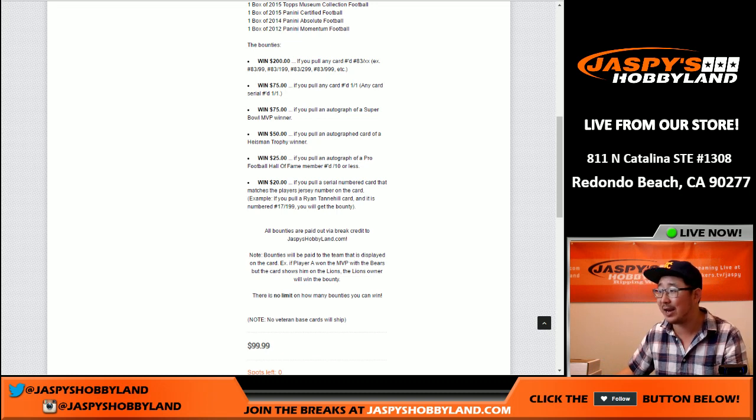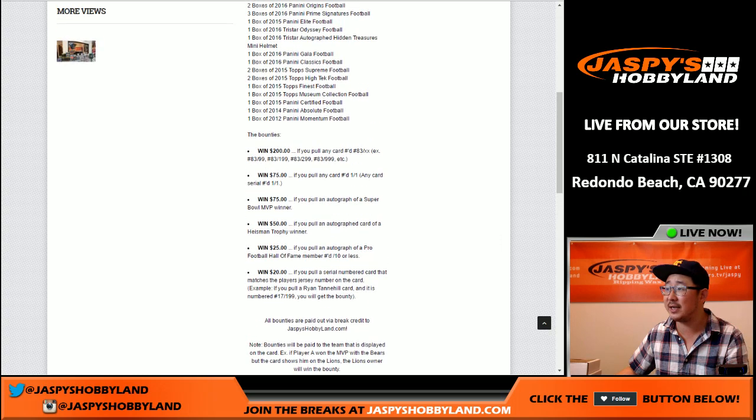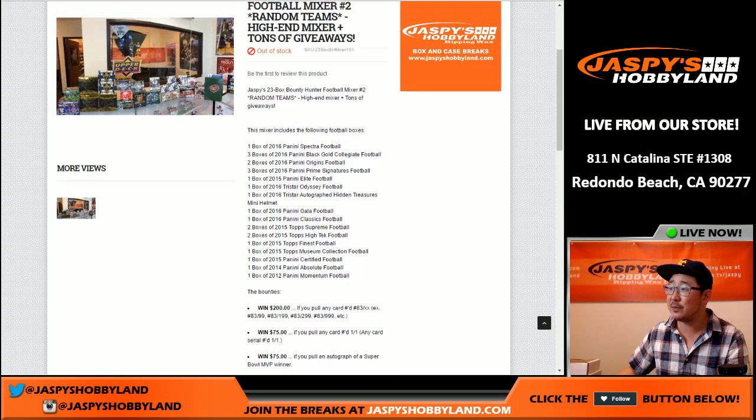For example, if you pull a Ryan Tannehill card and it's numbered 17 out of 199, you'll get the bounty — $20 right there. All the details are on the website, jazbeeshobbyland.com.